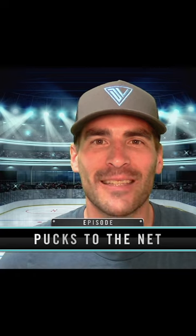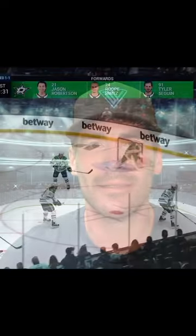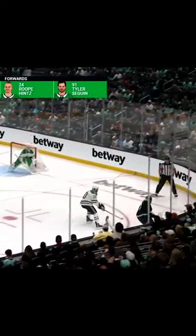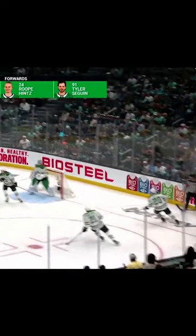Hi and welcome to the episode Pucks to the Net. I'm Dave Vanergulik with Intangibles Hockey. The detail here is he gets the puck, he moves it east-west behind the goal line to the far corner to change that angle to create confusion. It's going to open up seams.